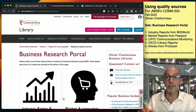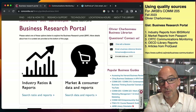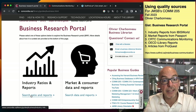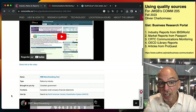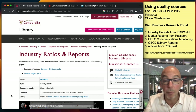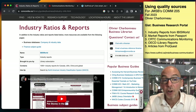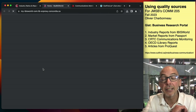The first source is an industry report. Click on Industry Reports and Ratios and notice that we have a bunch of different kinds of industry report systems. The single one I want you to use is called IBISWorld. I have a whole video on how to use it, so I'm going to go quickly. If you're sitting at home, you could use it from anywhere on the internet using your NetName.